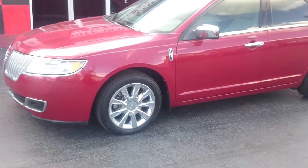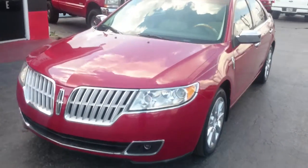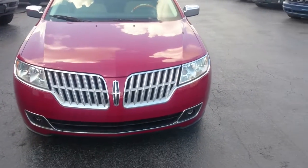Got those chrome rims there, all that chrome work up front, clear lenses. Sharp looking car.